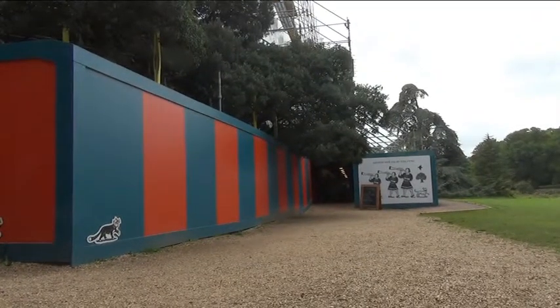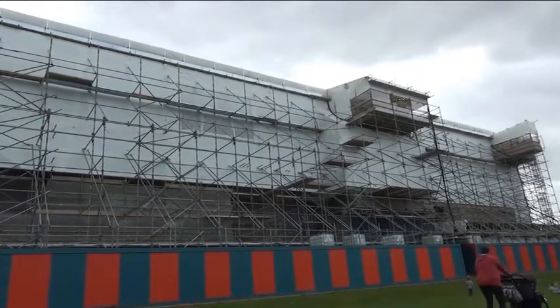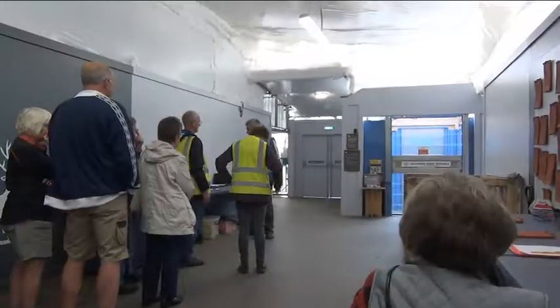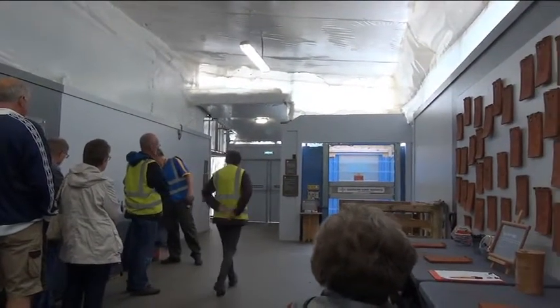When water began to leak into the house, the National Trust set to work to save the collection from irreversible water damage. For a donation of £5, you can write a message or draw a picture on a tile that will go up on their new roof.